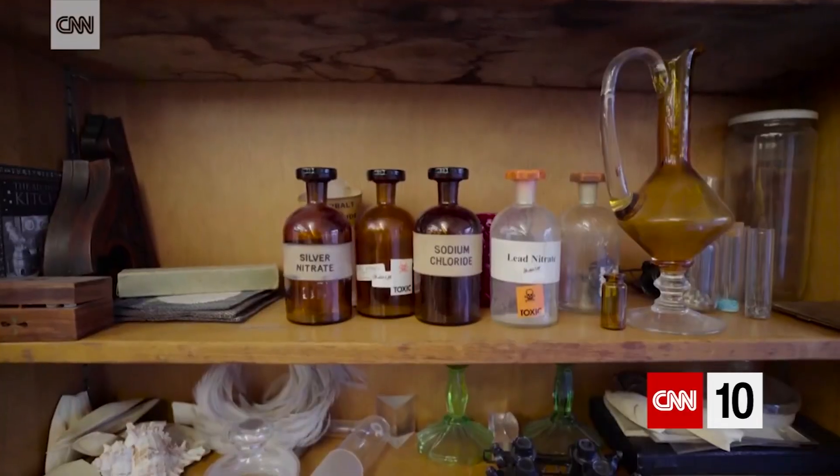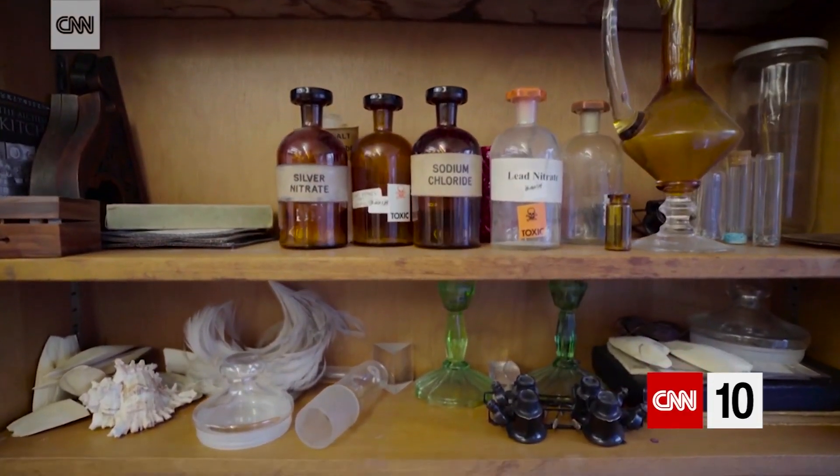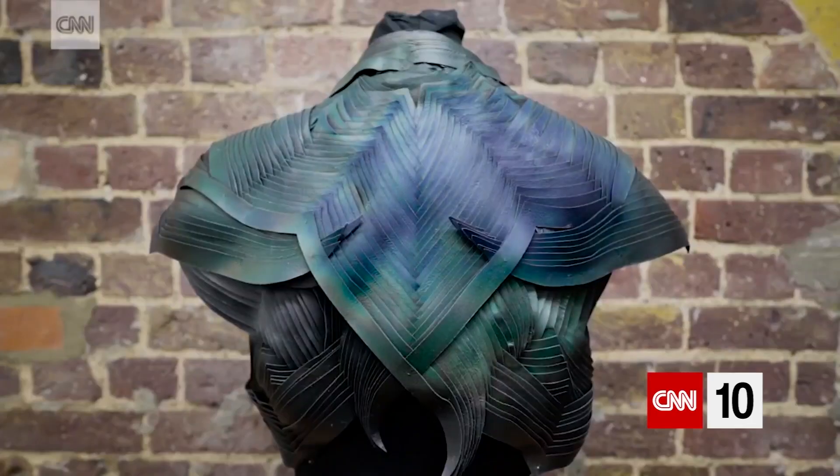A British designer has found a way to infuse chemistry with everyday materials, creating thermochromic candles, clothing, and carrying cases.